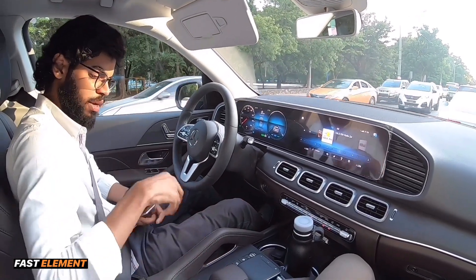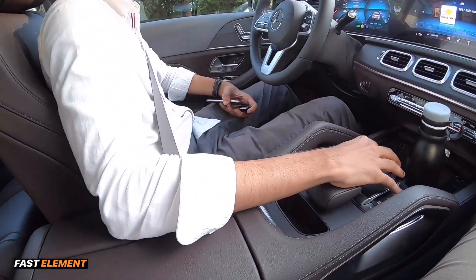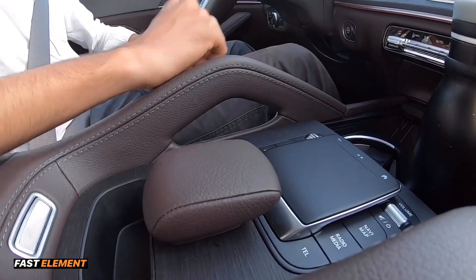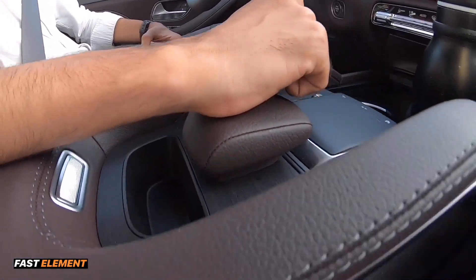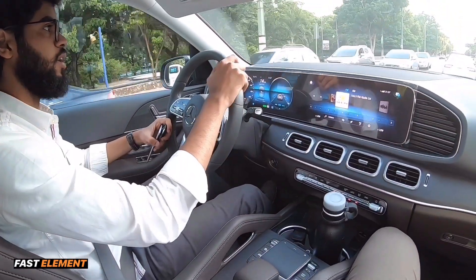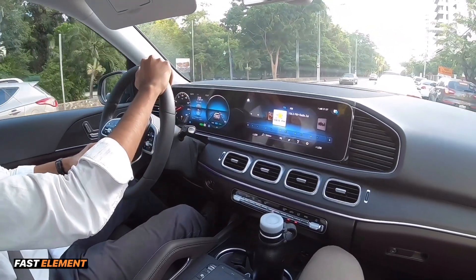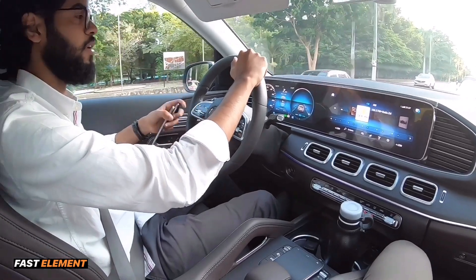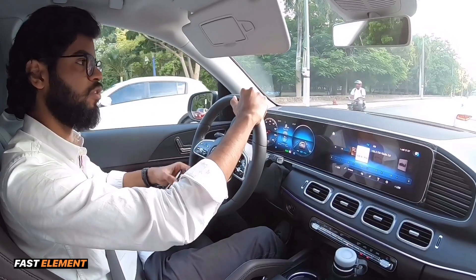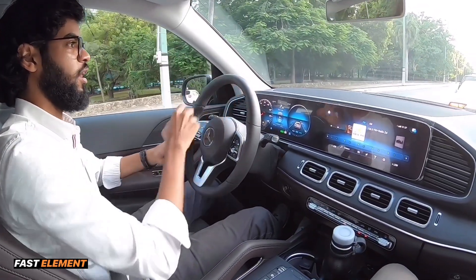En tema de ergonomía, miren cómo la marca ha puesto este reposabrazo para que nosotros llevemos esta posición de la mano y podamos interactuar con el sistema a través del pad. Pero si te interesa manejarlo digital o con el touch, podemos hacerlo con la mano. Además, podemos hacerlo con el MBUX — hablarle al vehículo y automáticamente él nos reconoce y nos atiende cualquiera de las necesidades que tengamos.